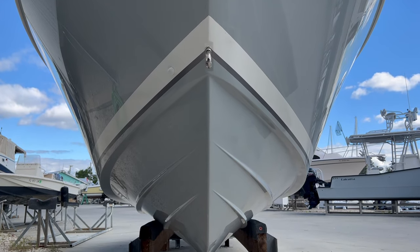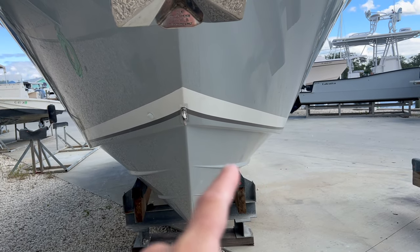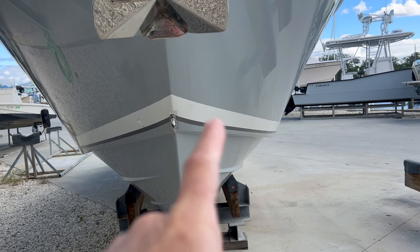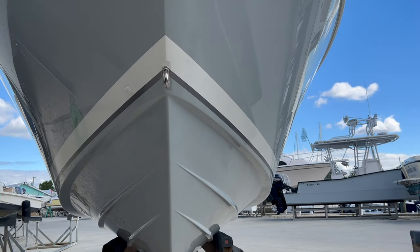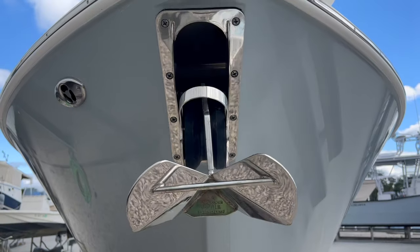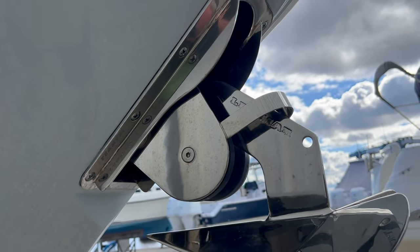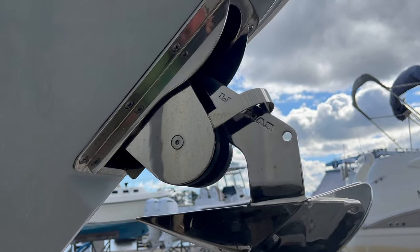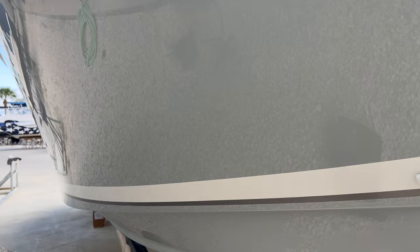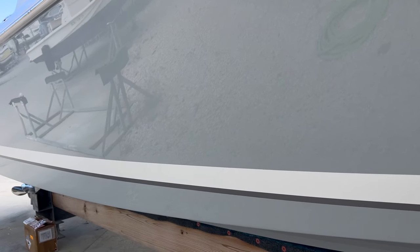Very steep entry, some very aggressive lifting strakes on this one, and then a big reverse on the chine there to keep you as dry as possible out in the ocean. Through-stem windlass — you don't see that all that often on boats of this size. Stainless steel anchor. Neptune gray all the way through with what I think is a white platinum boot stripe.